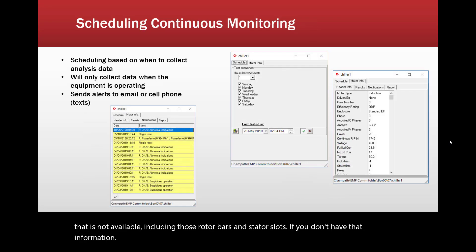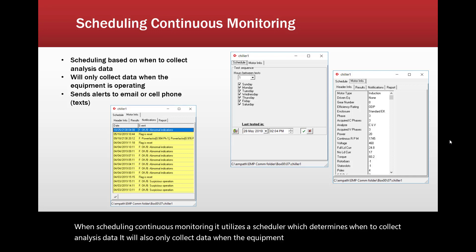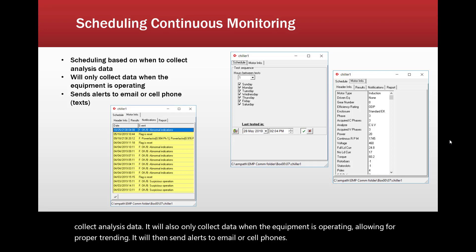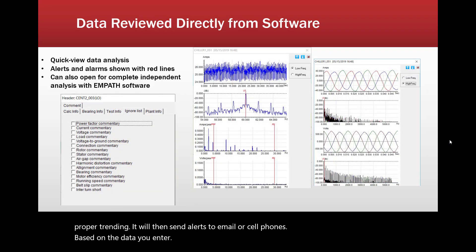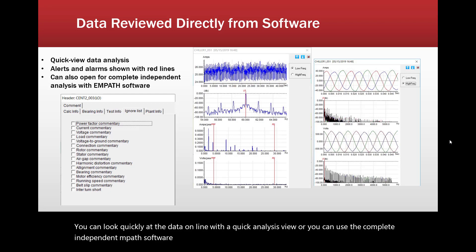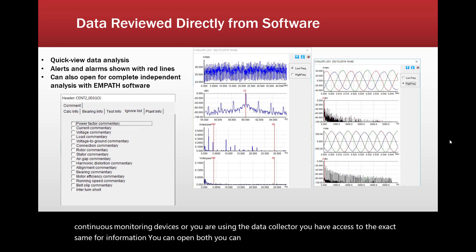When scheduling continuous monitoring, it utilizes a scheduler which determines when to collect analysis data. It will only collect data when the equipment is operating, allowing for proper trending, and will send alerts to email or cell phones. You can look quickly at the data online with a quick analysis view, or use the complete independent Empath software — they work directly together. Whether you're using a continuous monitoring device or the data collector, you have access to the exact same information; you can open both, view both, and analyze both.